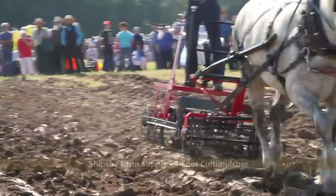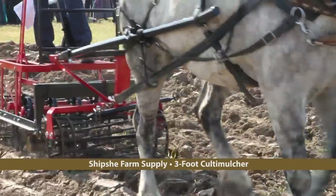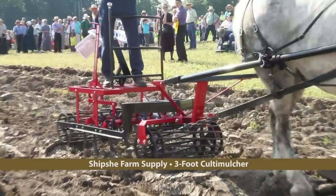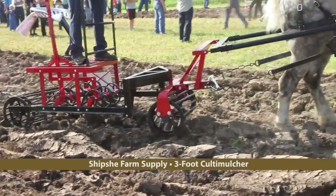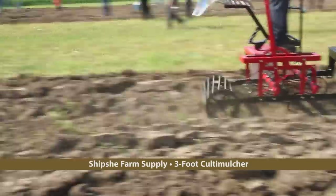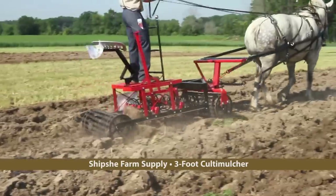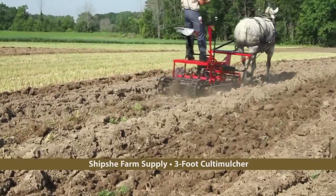Since they were first introduced several years ago, Kulta mulchers have transformed seedbed preparation. One of the first manufacturers of horse-drawn Kulta mulchers was Shipshee Farm Supply, which makes a wide variety of units in many sizes. Here, their three-foot Kulta mulcher is put to work. Usually the field would be allowed to rest a day or two after plowing to give the dirt more crumbling capabilities, but even so the Kulta mulcher is doing good work here.